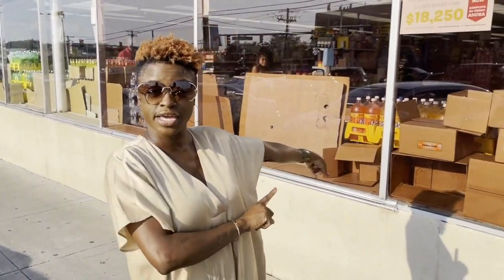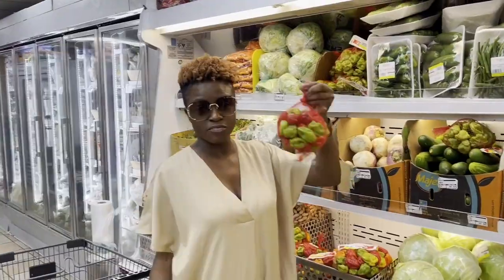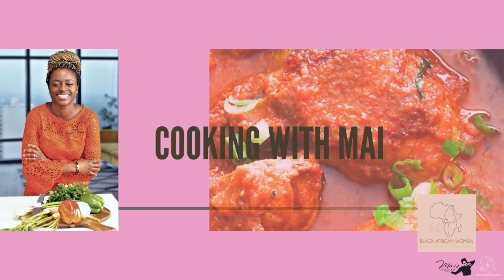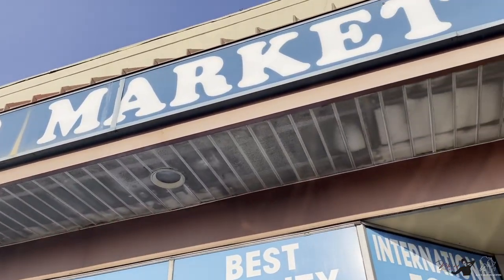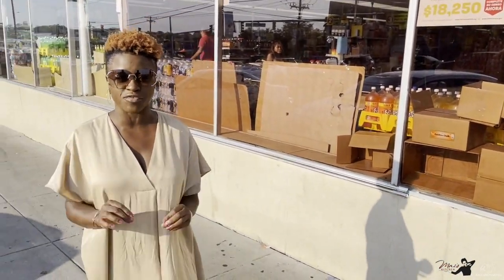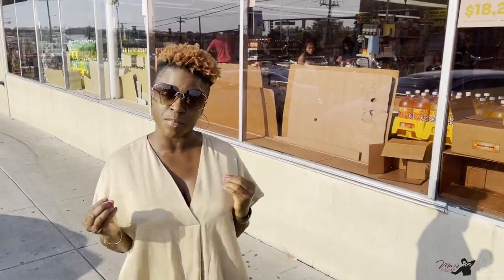Hi guys, welcome to Mai's Kitchen. Today I am at the International Market. I will be picking up some commonly used West African food items. I will also be showing you some of the big pots that I use when I'm cooking. Thank you for joining me today. Please come on the shopping experience with me. Let's go.